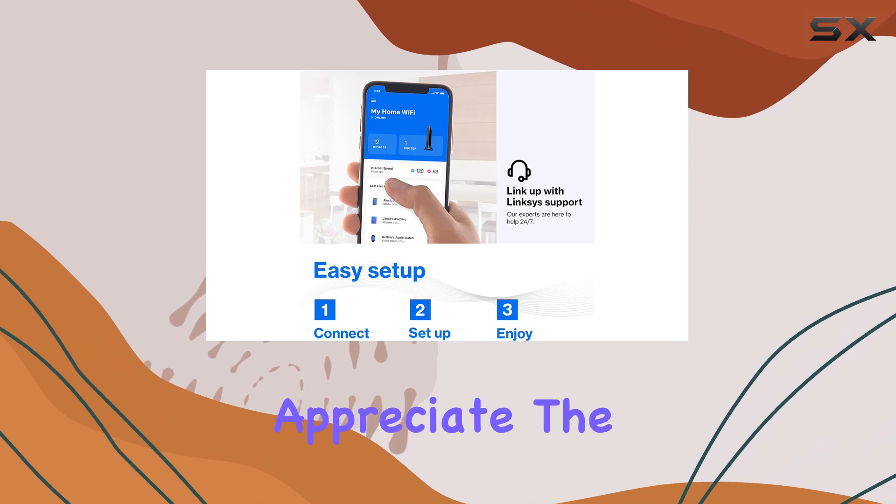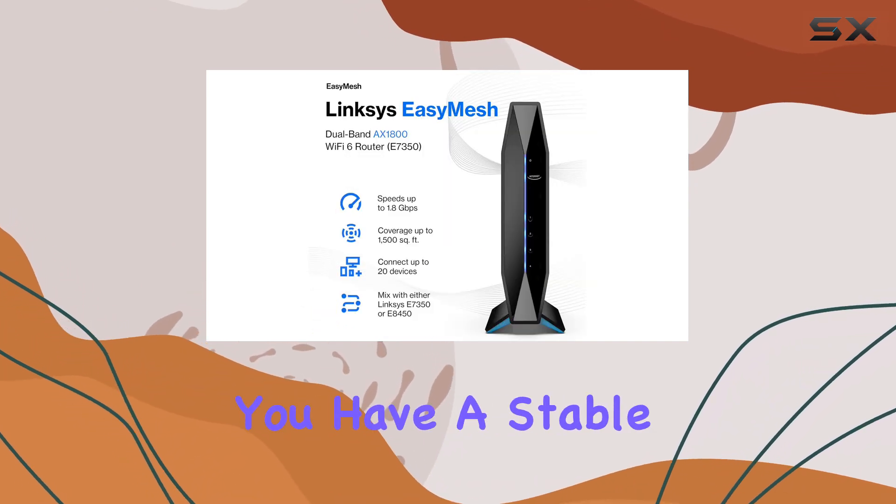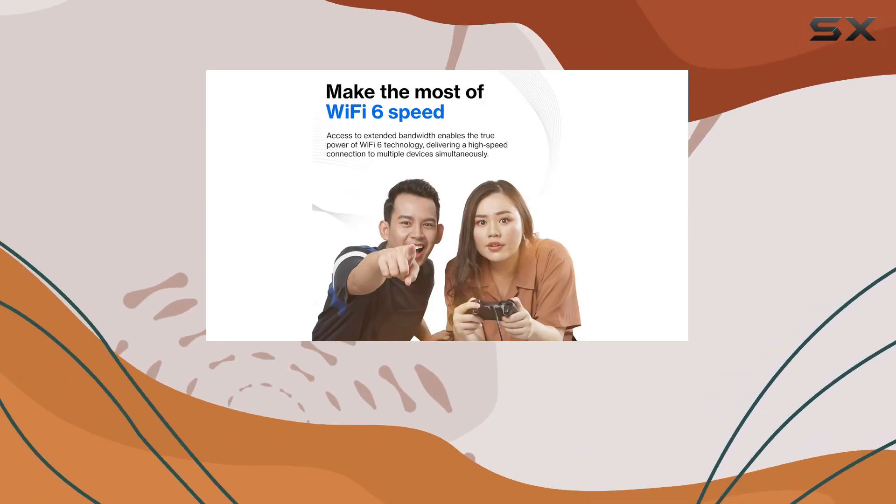Once up and running, you'll appreciate the performance it delivers. The dual-band functionality ensures that you have a stable connection, reducing interference, and providing a consistent experience for all your devices.